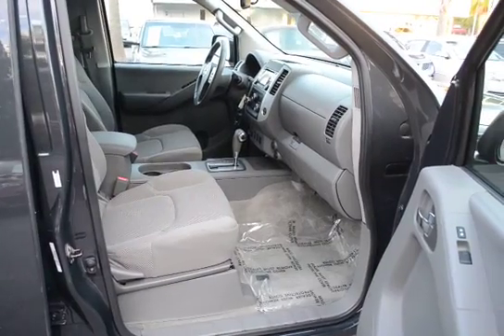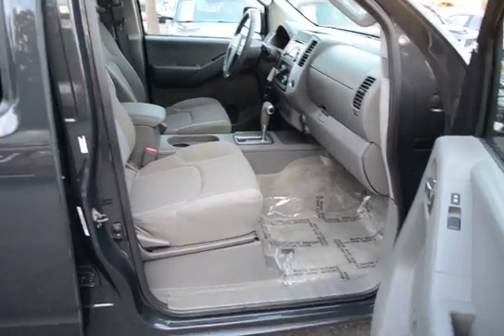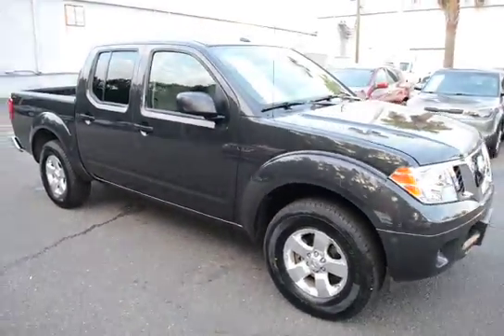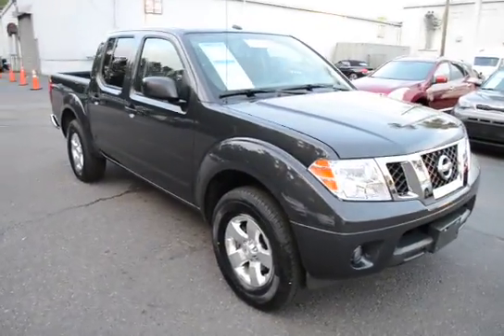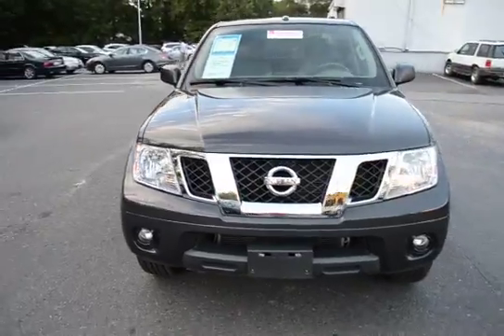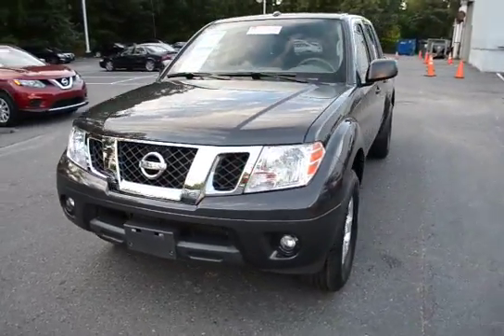For more information on this vehicle, you can visit us online at charlestonnissan.com, give us a call right here at the dealership at 843-571-2810, or come see us in person here at Charleston Nissan on Savannah Highway.